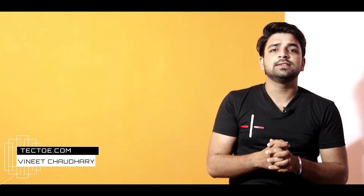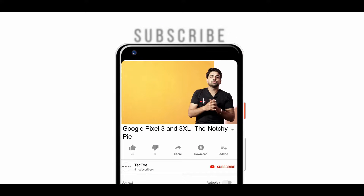In this video, I will share my opinions regarding the brand new Pixel 3 XL. Make sure to subscribe to our channel and hit that notification bell too, so that you don't miss out on any of our videos. Now that you have done that, let's get into it.